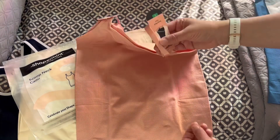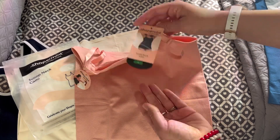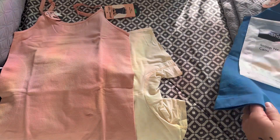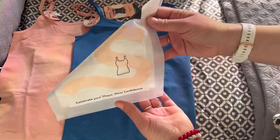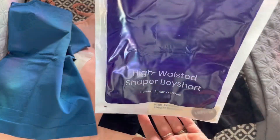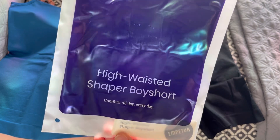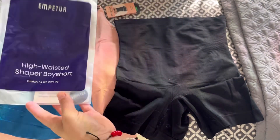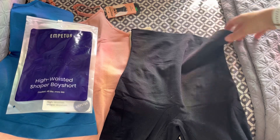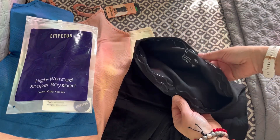They offer a wide variety of products, from leggings to undergarments and camis — like I'm sharing over here — they have bras, they have shorts, they have all the things that a woman will need to rock your body, feel comfortable, feel supported, and feel stylish.